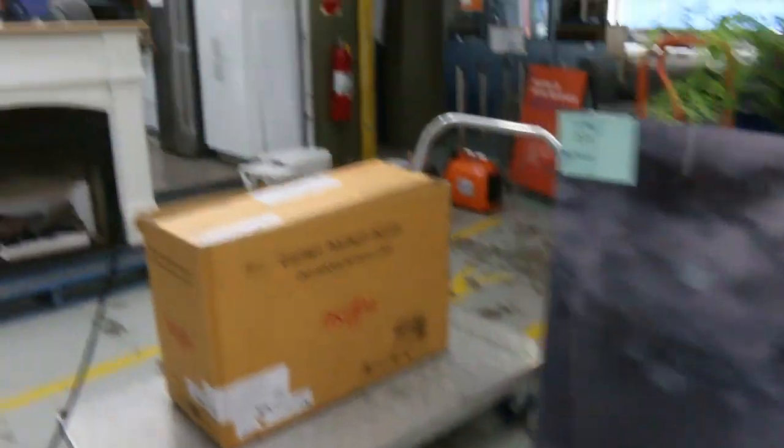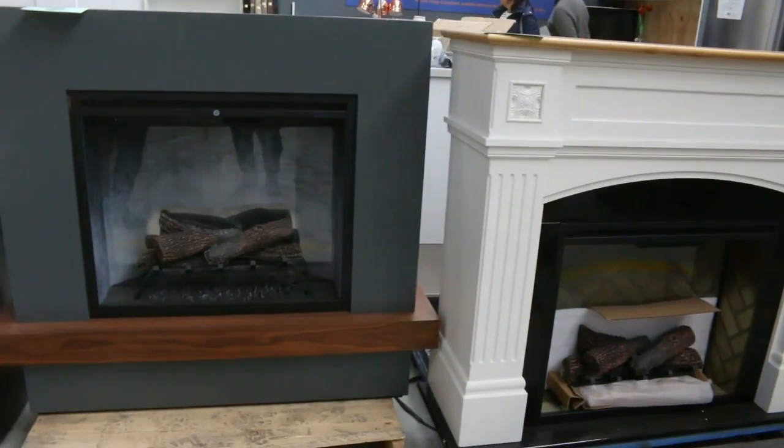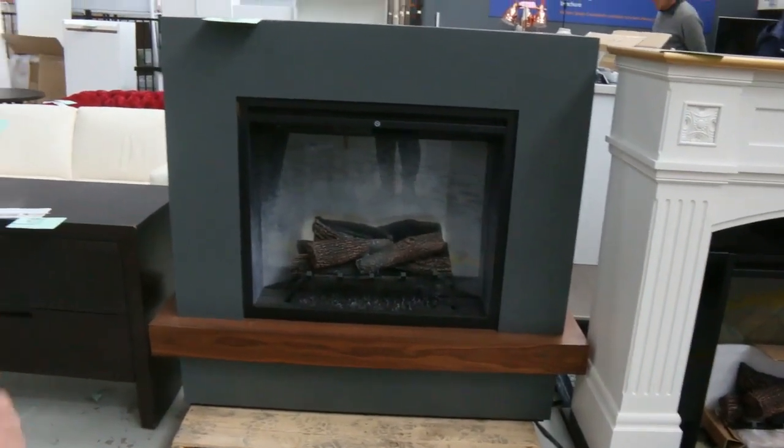Nice flat screen there. We've got these fireplaces which are awesome — they've been really popular. They've been selling for around about $1,200. A normal retailer would be around two grand, so they go really well.